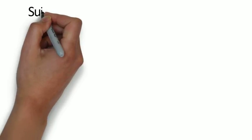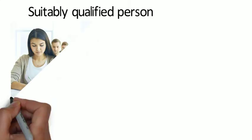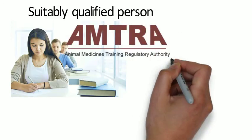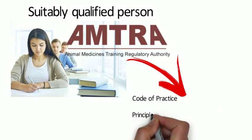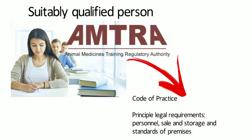A suitably qualified person is someone who has passed an exam approved by a body and is registered with such a body by the Secretary of State. That specific body is the Animal Medicines Training Regulatory Authority (AMTRA). The Secretary of State issues a code of practice for suitably qualified persons, and AMTRA has the duty to ensure compliance. They also set standards for suitably qualified persons and supplement the principal legal requirements with provisions related to personnel, sale, storage arrangements, and standards of premises.